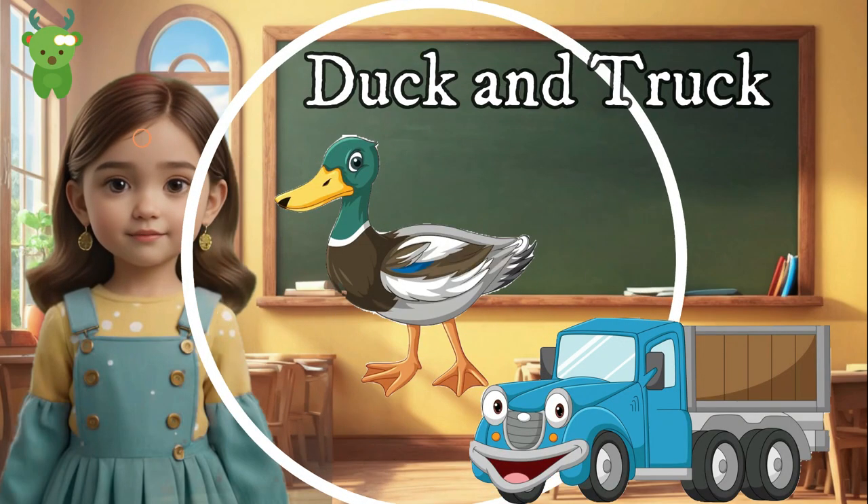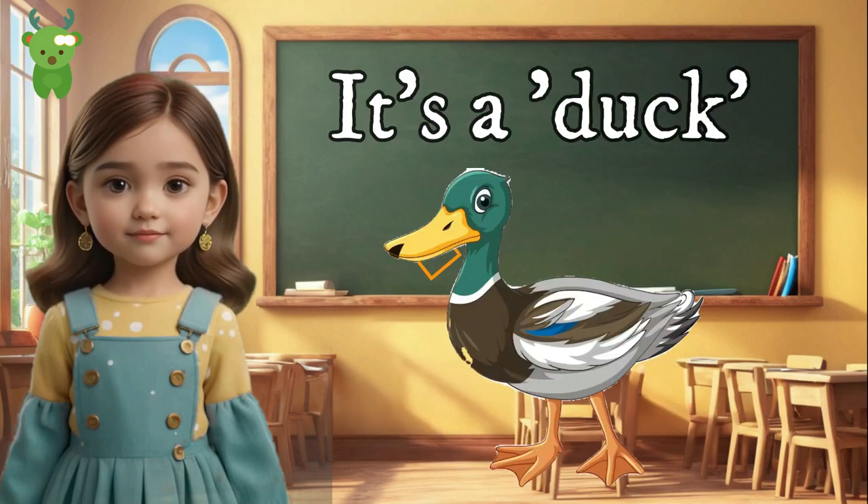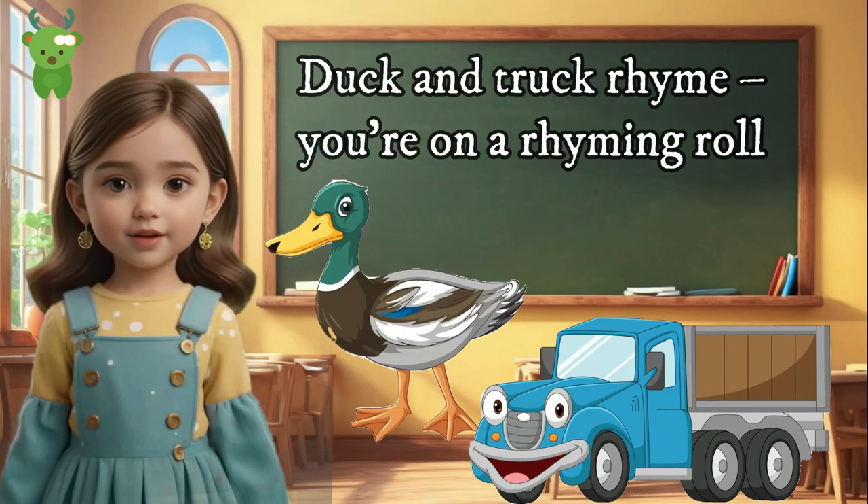Duck and Truck. Quack! Quack! Ducks love to swim — it's a duck. Now, what's a big vehicle that carries lots of things? It's a truck! Duck and truck rhyme — you're on a rhyming roll!